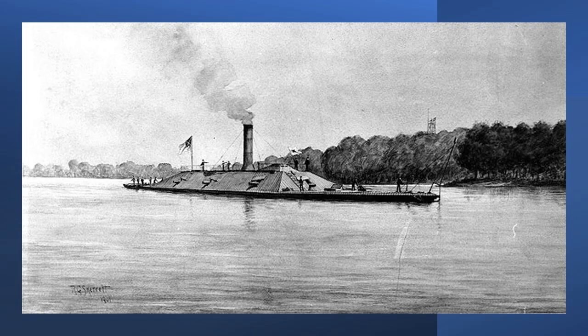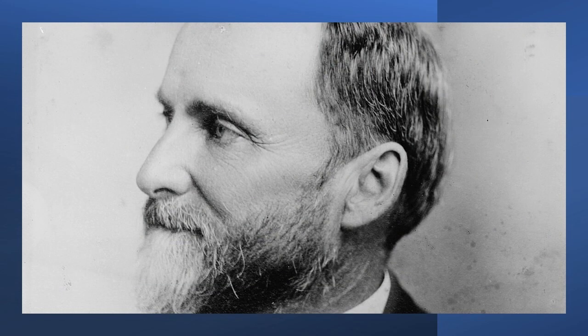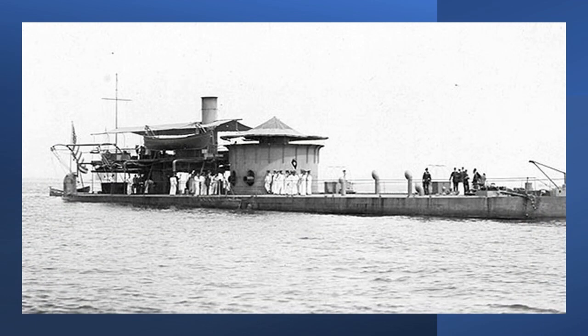CSS Atlanta was an ironclad transformation effort which used the iron hull and Scottish-built engines of the SS Fingal to fashion one of the Confederacy's most powerful warships. The ironclad was frankly not so imposing. CSS Atlanta had a deep draft which limited its operational area below Savannah. This, coupled with a very rash and reckless captain, Commander William Webb, resulted in Atlanta's capture after a brief engagement with the monitors USS Weehawken and USS Nahant.